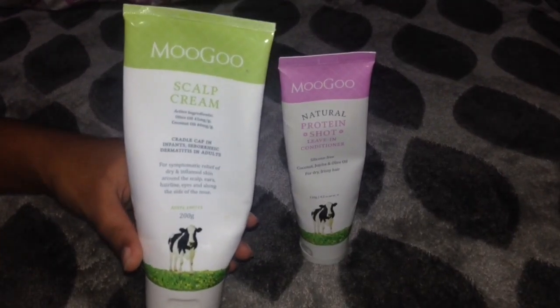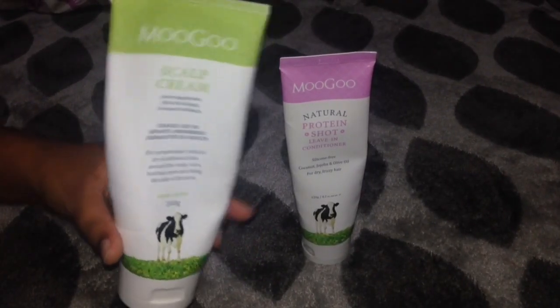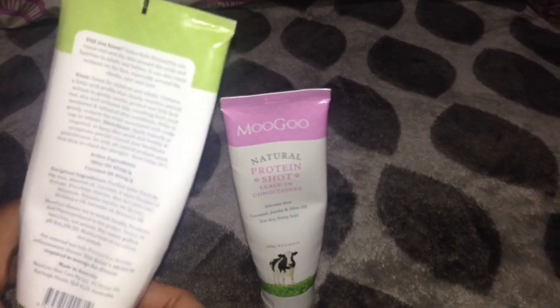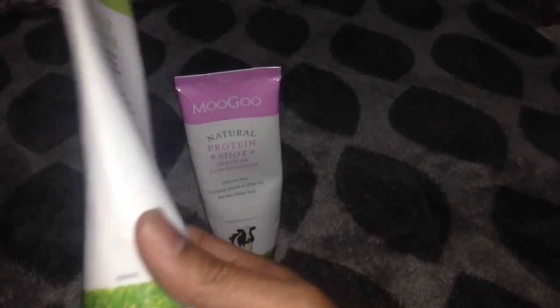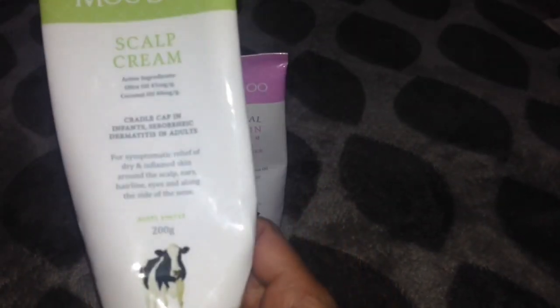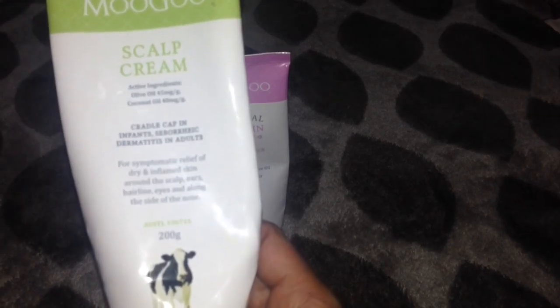Are you struggling with dry, red, flaky and inflamed skin which is very itchy around the scalp, neck, cheeks, ears, and along the side of the nose? If the answer is yes, these are the symptoms of seborrheic dermatitis.